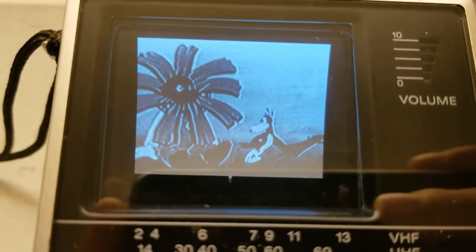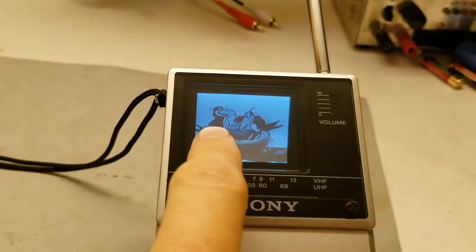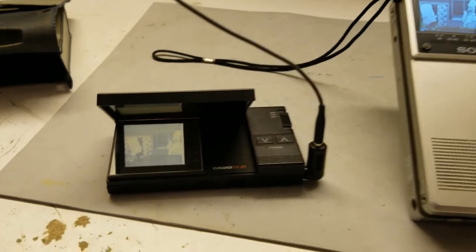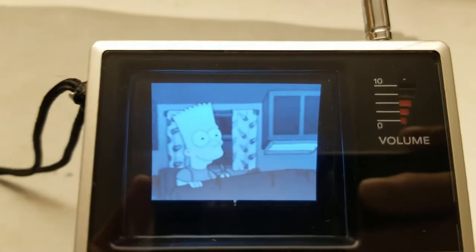These are old, old cartoons — the quality of this tape is pretty bad. Let me get something a little bit better on here. Let's compare them side-by-side.